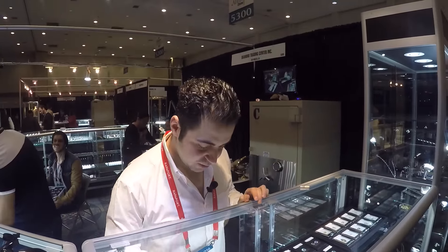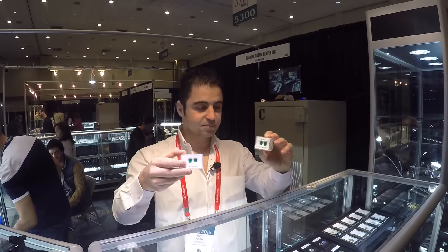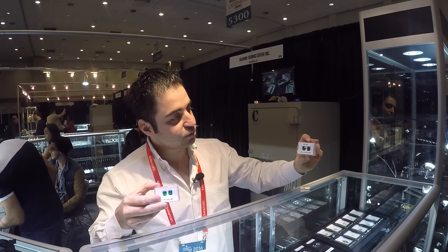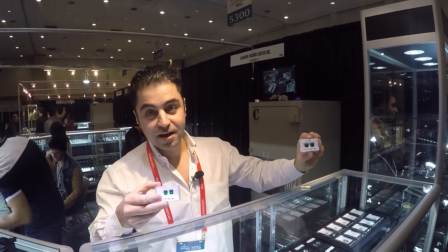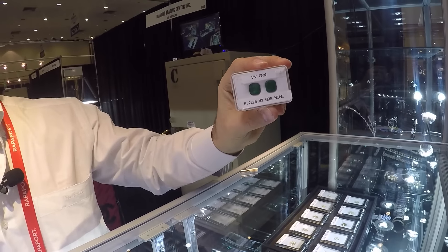I have top quality Colombian Emerald matching pairs. This one is a 6.22 and 6.42 with a Gübelin certificate and minor oil. It also has a GRS certificate with non-oil.